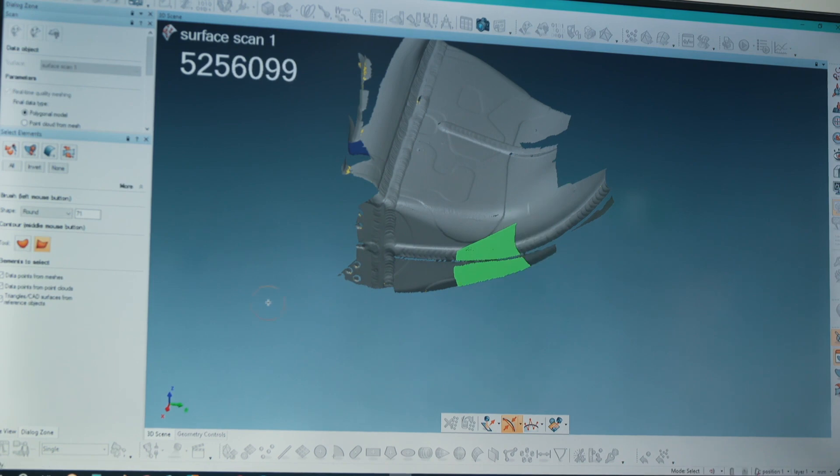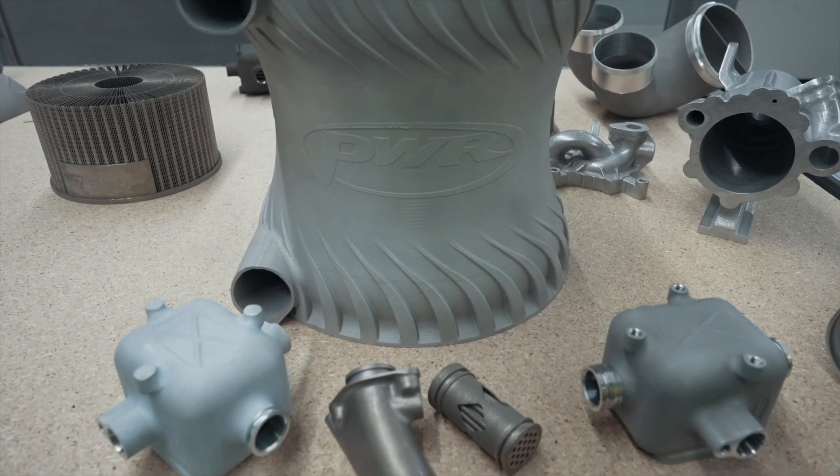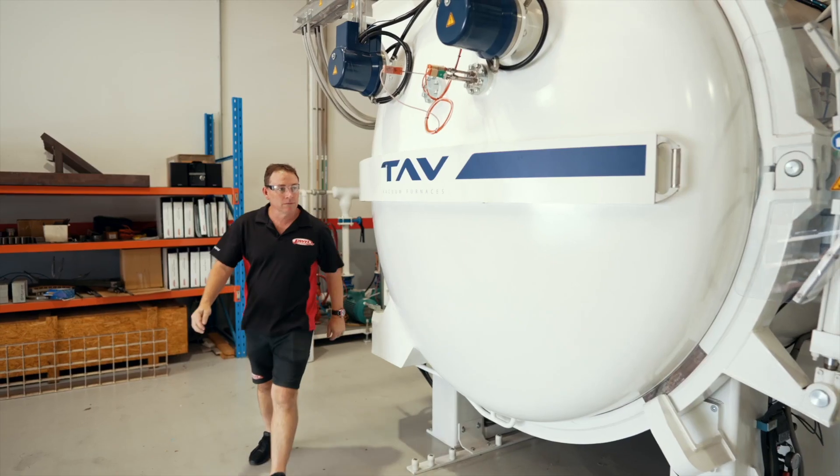Through working with Velo we've identified several areas for improving the productivity of the machines, and we're working closely with them to improve capabilities and production efficiency so that we can produce high-quality components at a lower cost more rapidly. We've had the machine now for three years, doing weekly or fortnightly updates with Velo, and they've been a great partner.